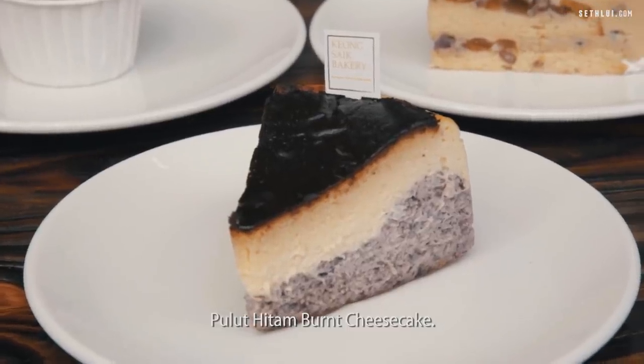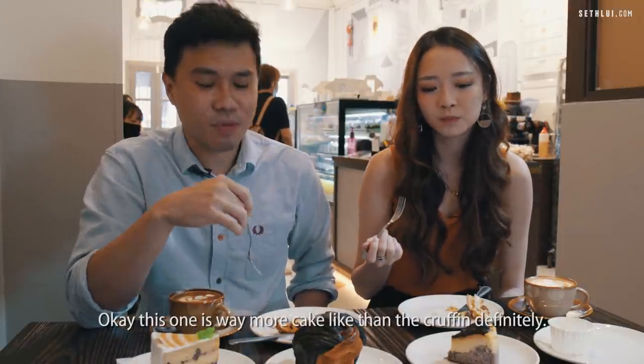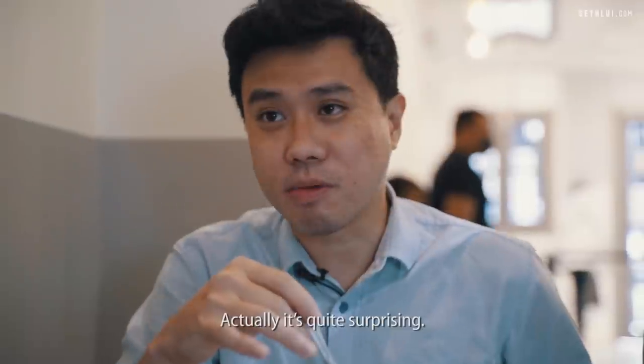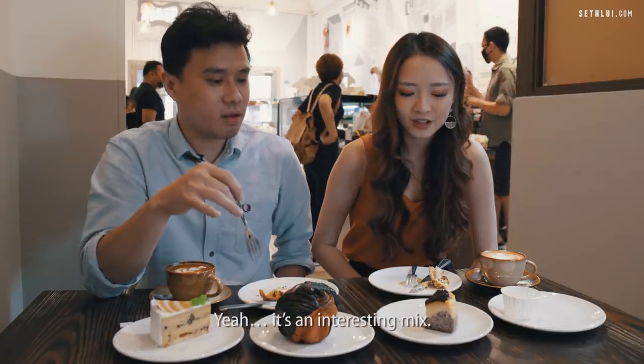Next is the gula hitam burnt cheesecake. This one is way more cake-like than the craffin. You can still taste the black glutinous rice goodness together with the cheesecake. I wouldn't have thought to put cheesecake and gula hitam together, but it's quite a surprising and interesting mix.